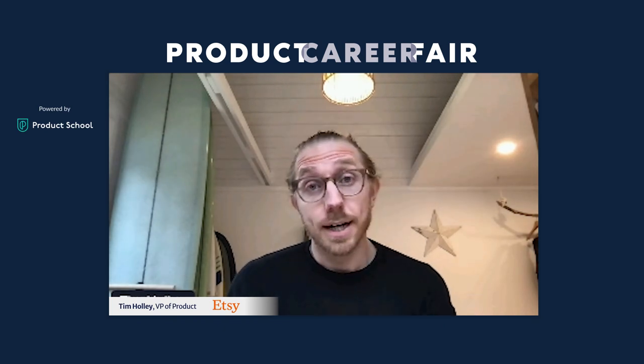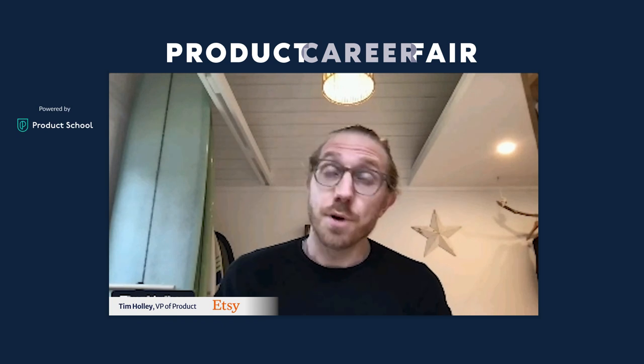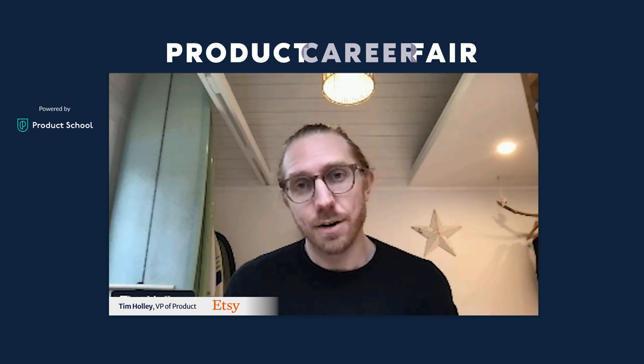Chama asks: does it matter if I come from a fintech background at Etsy? Not at all. We do have product teams focused on our payments platform where a fintech background is relevant. But ultimately the question is whether the skills you have are transferable. I would focus less on the specific domain and more on the type of work and problems you're excited to solve — those are likely transferable outside of just fintech.